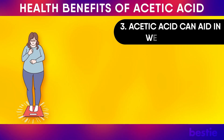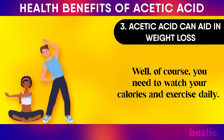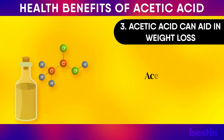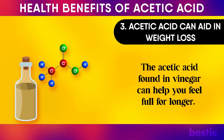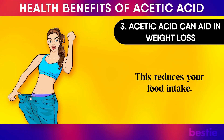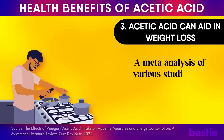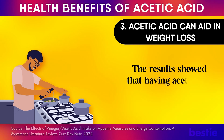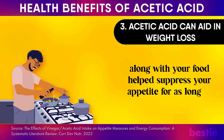3. Acetic acid can aid in weight loss. Of course you need to watch your calories and exercise daily, but there isn't harm in trying certain natural methods that can assist you in losing weight more easily. Acetic acid is one of them — the acetic acid found in vinegar can help you feel full for longer, reducing your food intake so you consume fewer calories and lose weight. A meta-analysis of various studies showed that having acetic acid-rich sources, like apple cider vinegar, along with your food helps suppress your appetite for as long as 120 minutes.